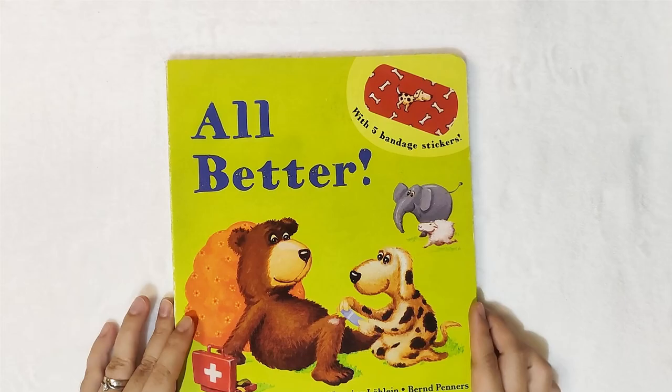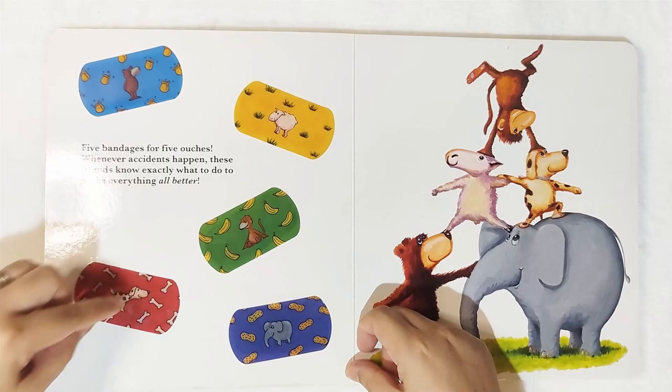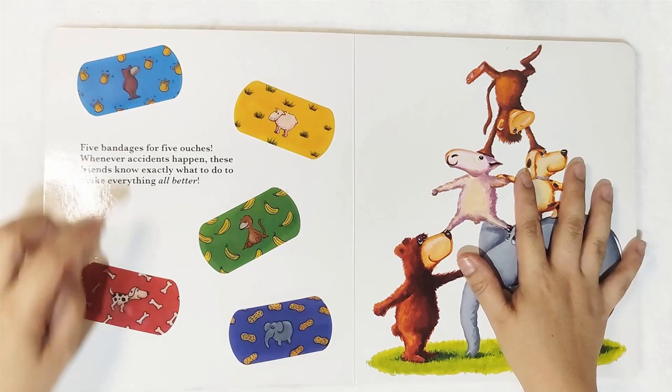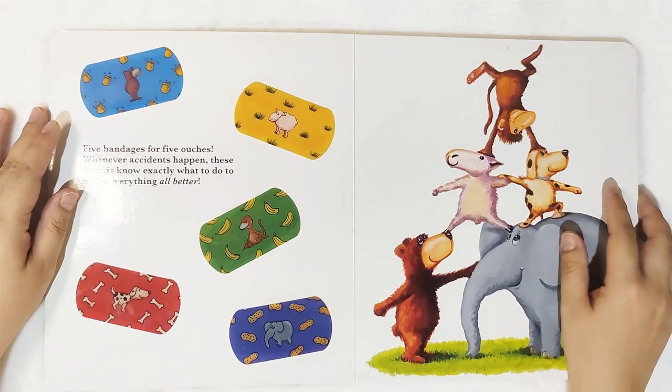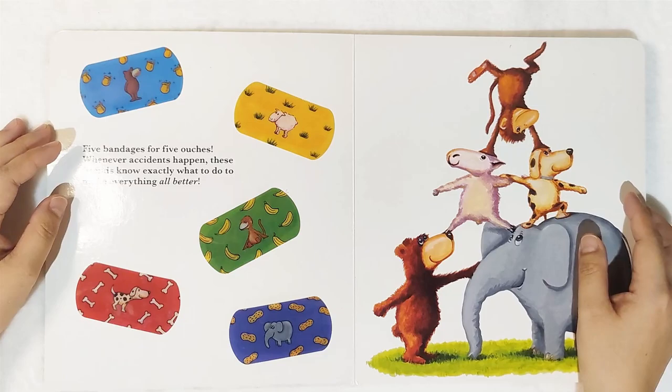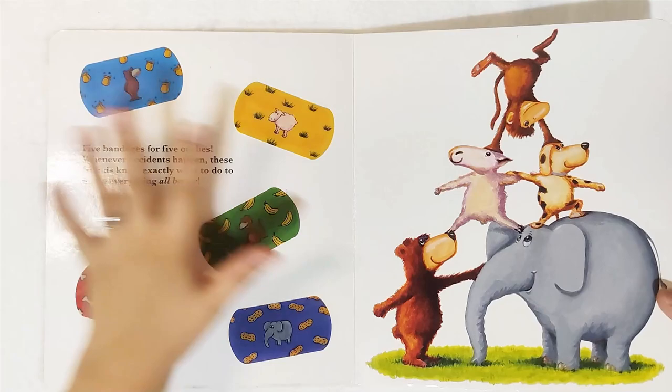So let's start with the book. As you can see, we have five bandage stickers — blue, yellow, green, red, and violet — the basic colors. It also contains images referring to the characters: the bear, sheep, monkey, dog, and the elephant. Five bandages for five ouches — whenever accidents happen, these friends know exactly what to do to make everything all better. These five characters all met misfortunes or misadventures, and the bandages will make them feel better.